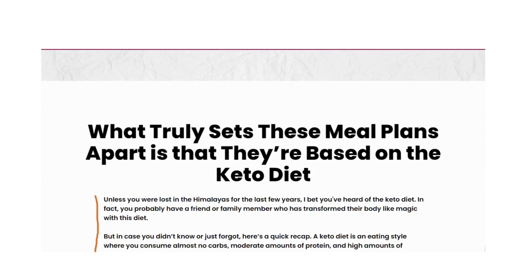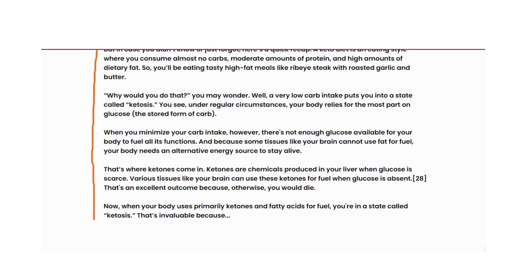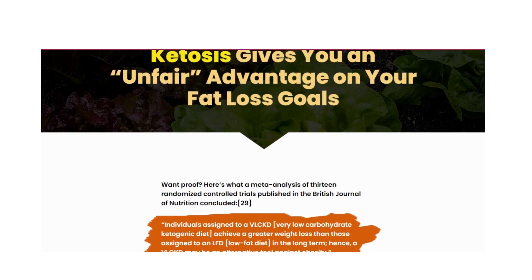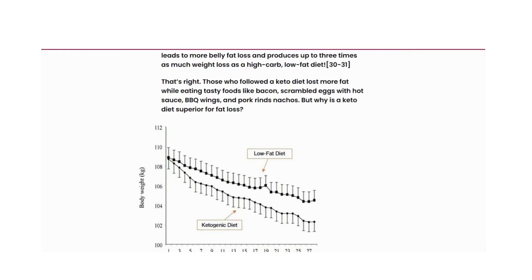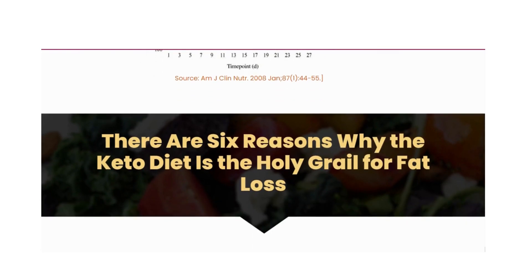And because some tissues, like the brain, can't use fat as fuel, your body needs an alternative source of energy to stay alive. That's where ketones come in. Ketones are chemicals produced in the liver when glucose is scarce. Various tissues, such as the brain, can use these ketones as fuel when glucose is absent.